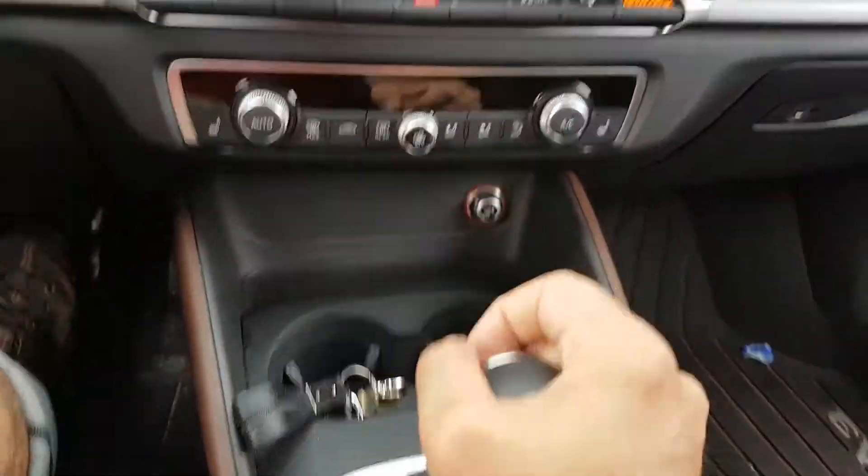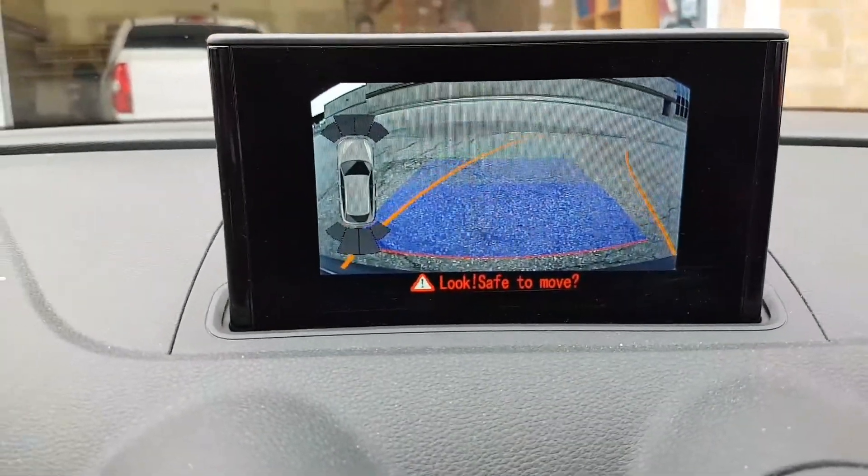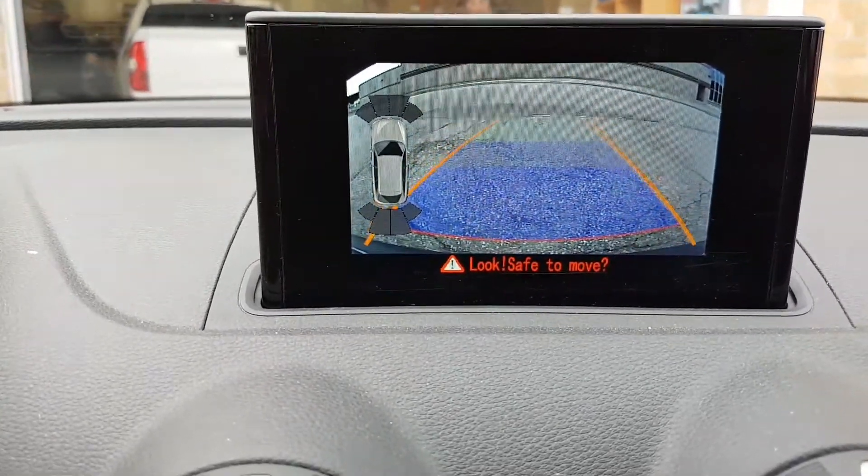By going to reverse, the screen changes to the backup camera view, and it has dynamic parking guidelines.